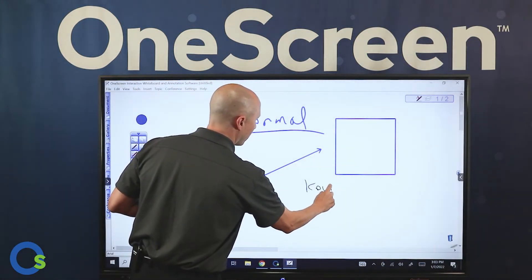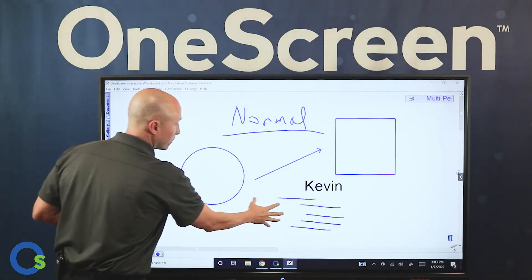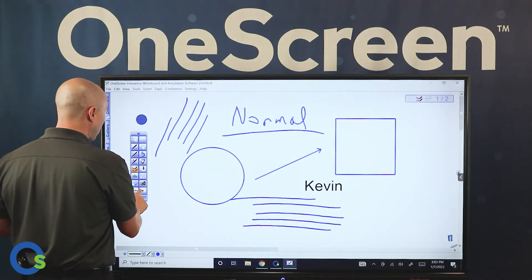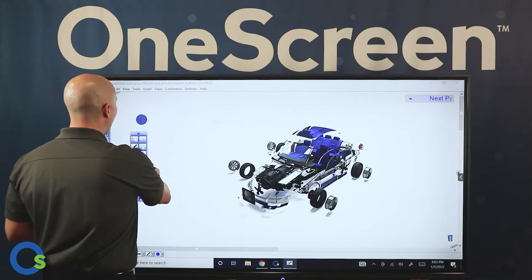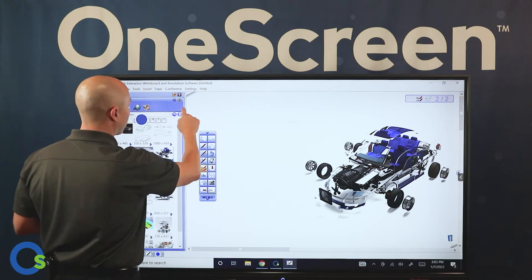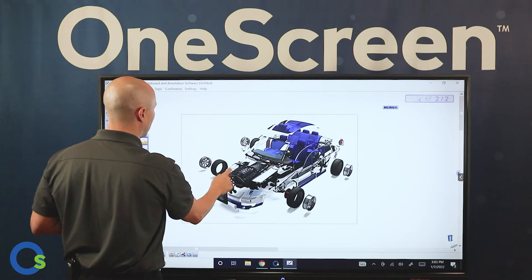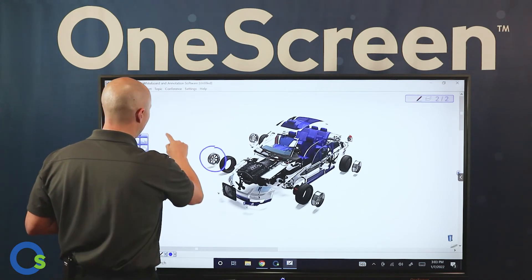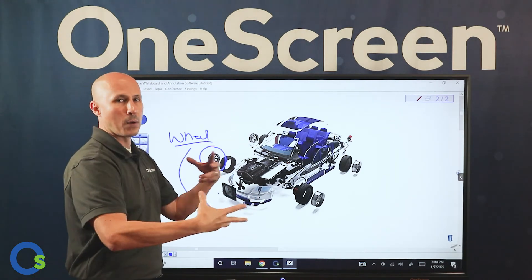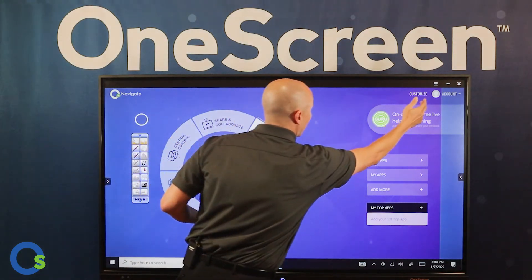For bad handwriting like mine, there's also a text recognition pen. If you need multiple people at the screen, there are multiple touch capabilities as well. I went to the gallery, typed in '3D car design,' and dragged the image in — you can bring in imagery, resize it, and reshape it. There are a lot of ways to manipulate content directly on screen.